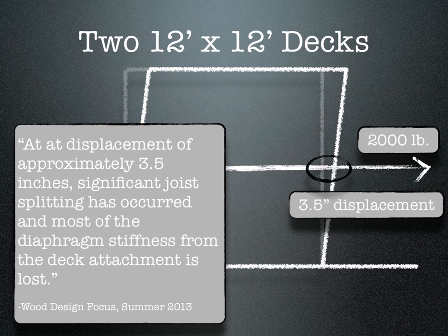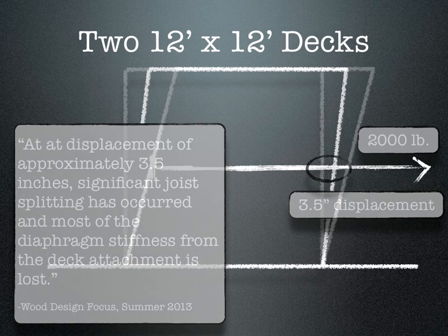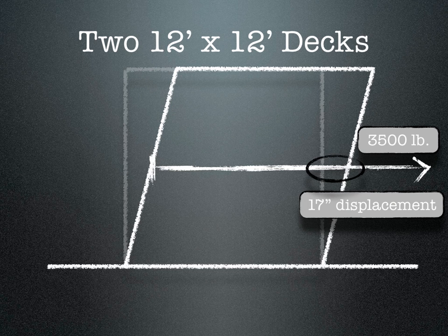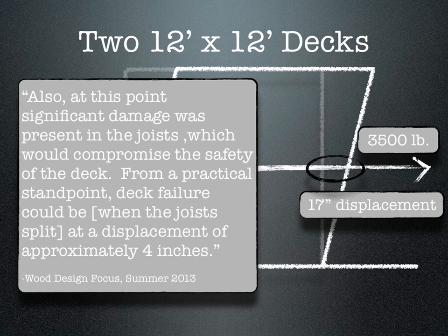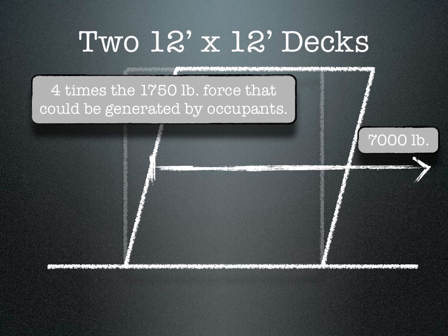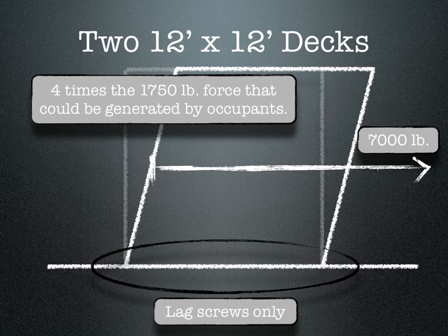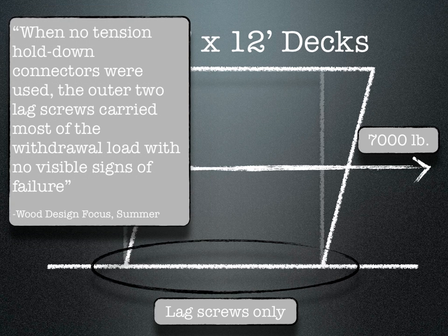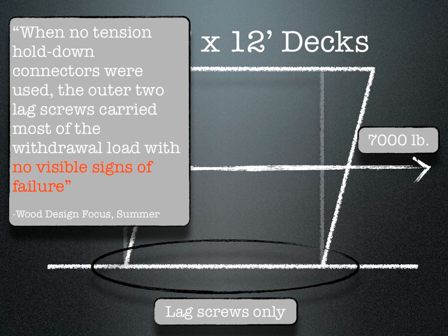At this load, significant joist splitting had occurred from the decking fastener. The test continued, and at a load of 3,500 pounds, there was 17 inches of displacement at mid-span — the deck joists were well beyond failure. Testing continued to a load of approximately 7,000 pounds, a force four times what could be generated by the occupants. And the lag screws never failed. According to the researchers, even though the two outermost lag screws carried most of the force, these lag screws did not show any visible signs of withdrawal at the maximum load of approximately 7,000 pounds. This performance is reiterated in the article a second time: no visible signs of failure.